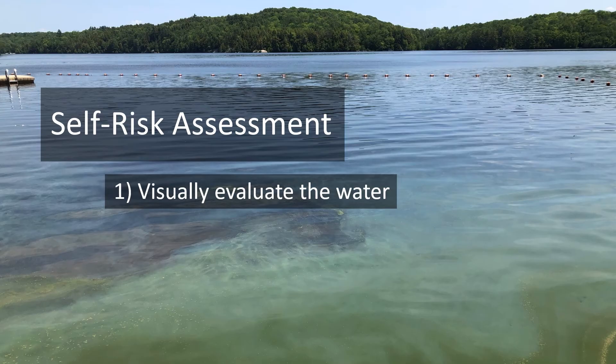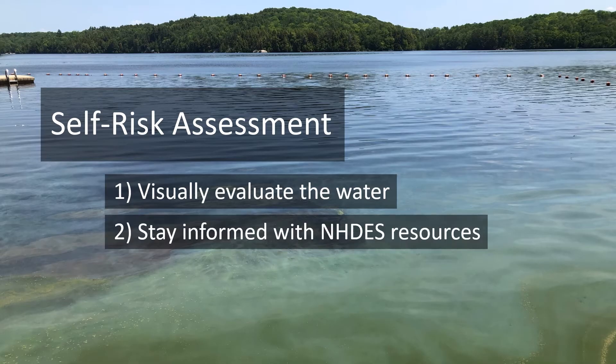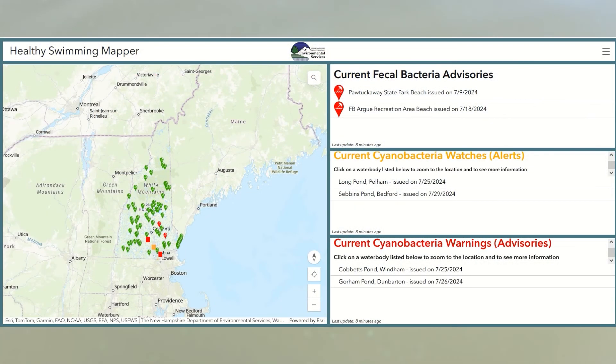Becoming familiar with what cyanobacteria blooms can look like while considering common lookalikes is an important step to safely recreating in any water. The second part of a self-risk assessment is to stay informed by following our resources. The Healthy Swimming Mapper has all current cyanobacteria warnings and watches to inform you on where unsafe levels of cyanobacteria have been documented and what bloom material looks like.